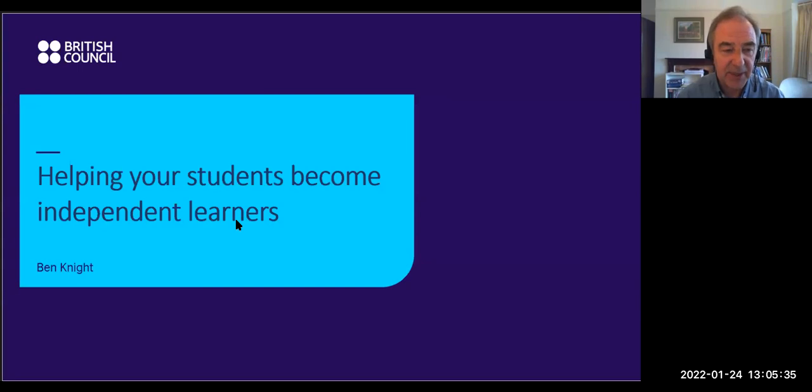One of the things that the pandemic has shown us as teachers is that our students aren't really that good at managing their own learning. This has made me look into the issue: what can we do to help our students become better at being independent learners? That's really what I'm going to share with you today — what I've found and what I think will be helpful ideas.